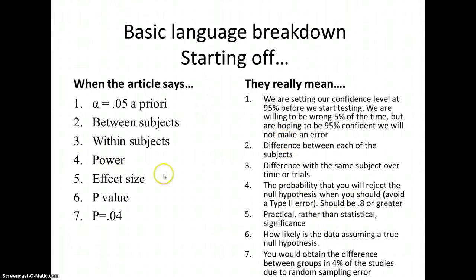Even if you have good power, it might not be practical — however that is defined within the study. Effect size is what you really want to see. The p-value tells you how likely the data is assuming a true null hypothesis. If the p-value is .04, you would attain the difference between groups in 4% of studies due to random sampling error — meaning that 4% of the time, the error is due to random sampling, not a true difference between groups.